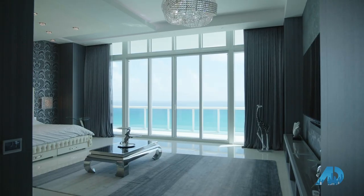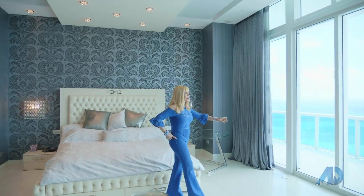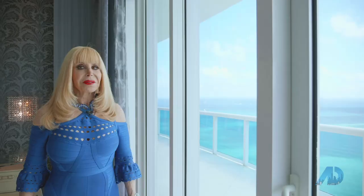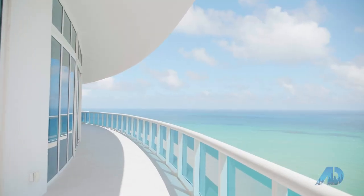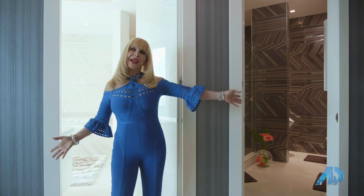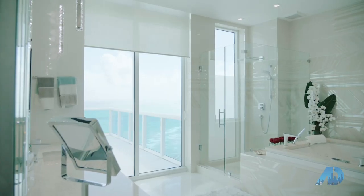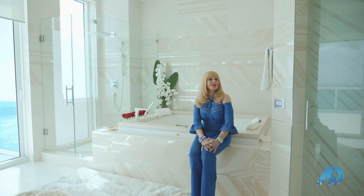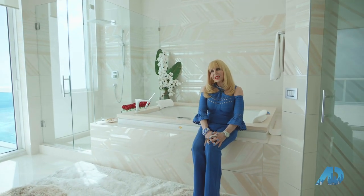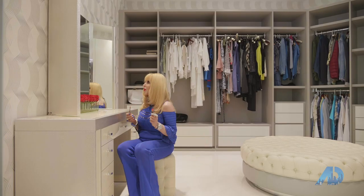And now we're going to enter the master suite — so spectacular. Your own private terrace, with views of everything. We have his and hers baths — check this one out. This is where you can come home, rest and relax, and have a jacuzzi. Every girl would love to have a closet like this. What a wonderful vanity.